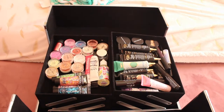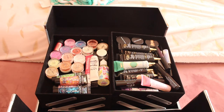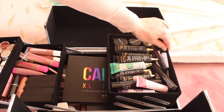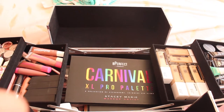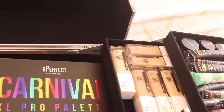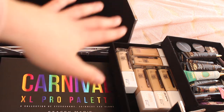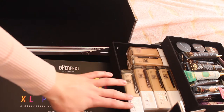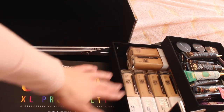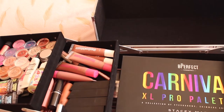Moving on to the face products, this is another level of the case. It opens up on both sides. Over here I have my foundations — I use the Maybelline Superstay foundations. These foundations are incredible; the coverage is amazing and my clients' skin looks so flawless. I use these on myself as well. I have a lot of tan ones, fair skin ones, and very dark skin ones — you obviously need a lot of different foundations when you are a makeup artist.